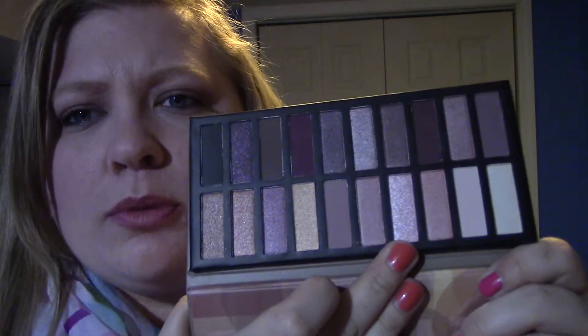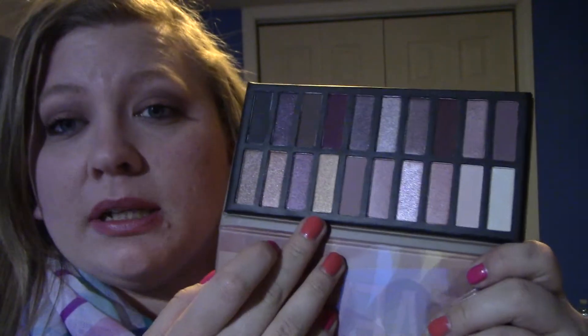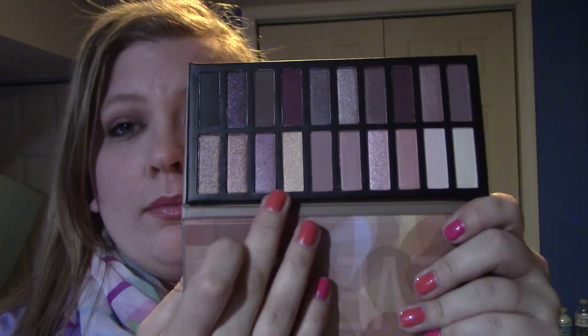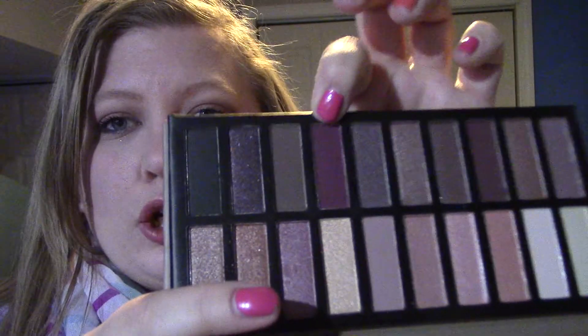I usually do this shimmery pink on my lid, sometimes the gold on my lid or in my crease, or the darker pink on my lid. I've done this cranberry color under my lower lash line. So very pretty colors — I'll probably give this away.